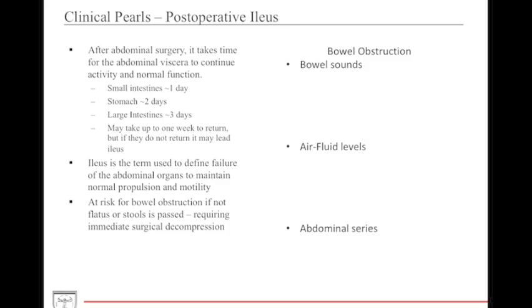Now for some important clinical pearls. In terms of GI motility, it's important to discuss postoperative ileus. Any individual who has abdominal surgery — whether a laparoscopic procedure or an exploratory laparotomy — may take time for the abdominal viscera to return to normal function. The small intestines are typically first to regain normal function, usually within one day, followed by the stomach in roughly two days and the large intestines in three. If GI structures are not returning to normal function after one week or more, it may lead to ileus, defined as the abdominal organ's inability to maintain normal propulsion of abdominal contents, increasing the risk of bowel obstruction requiring surgical decompression.